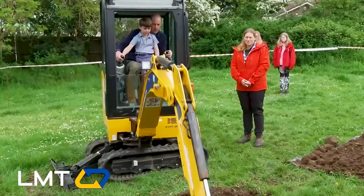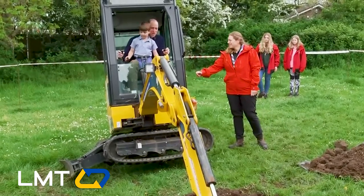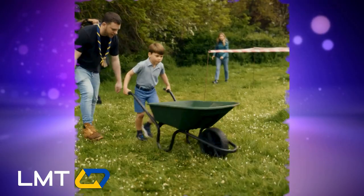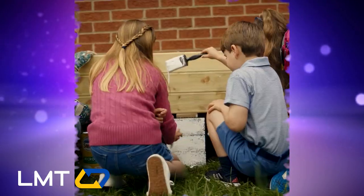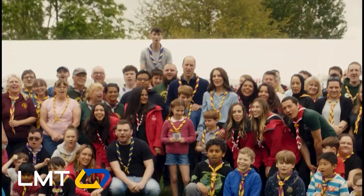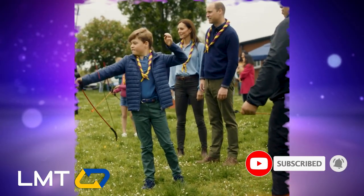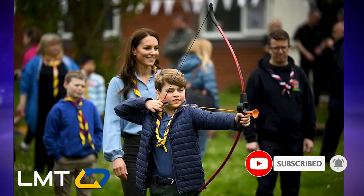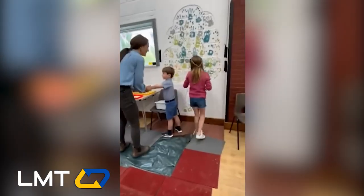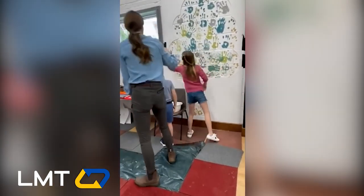But the excitement doesn't stop there. The following day, we see the family in action during the Big Help-Out initiative. Prince William and Princess Catherine roll up their sleeves and lend a hand in renovating the third Upton scout hut in Slough, with none other than the little prince himself happily digging away. Prince Louis fearlessly gets his hands dirty, while Prince George shows off his royal marksmanship skills with a bow and arrow.